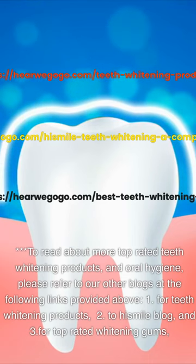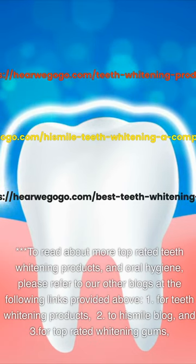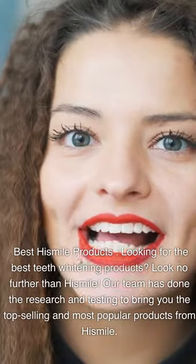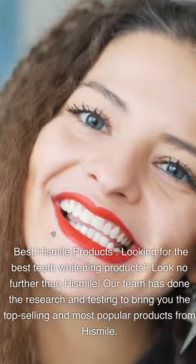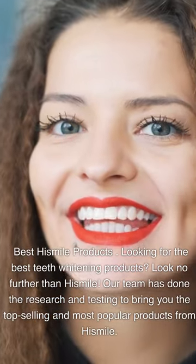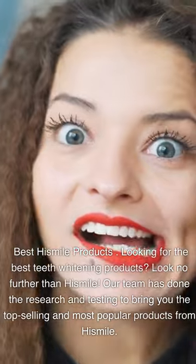Links are provided for teeth whitening products, the HiSmile blog, and top-rated whitening gums. Looking for the best teeth whitening products? Look no further than HiSmile. Our team has done the research and testing to bring you the top-selling and most popular products from HiSmile.